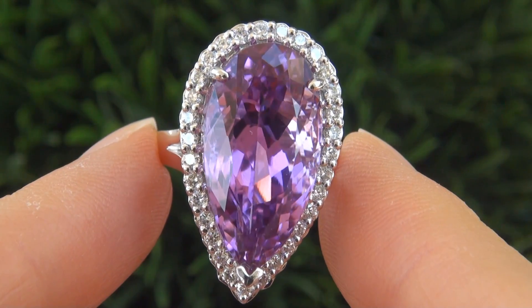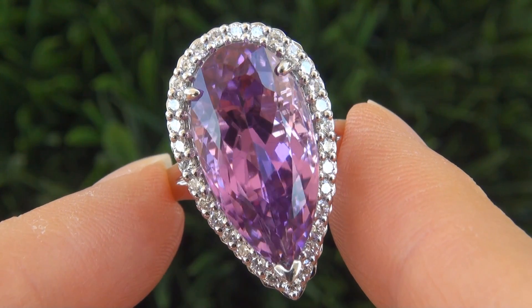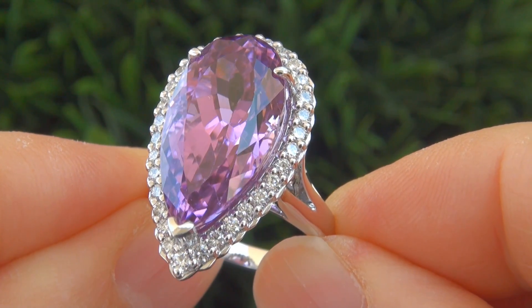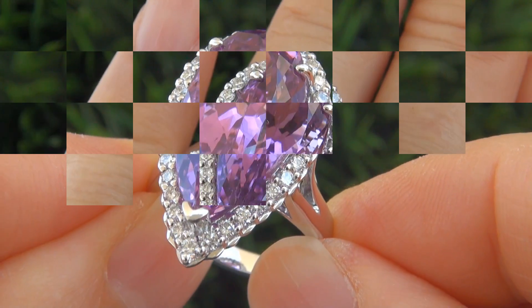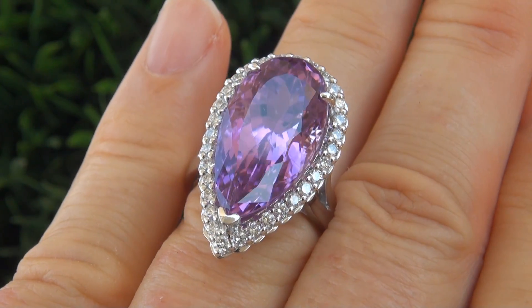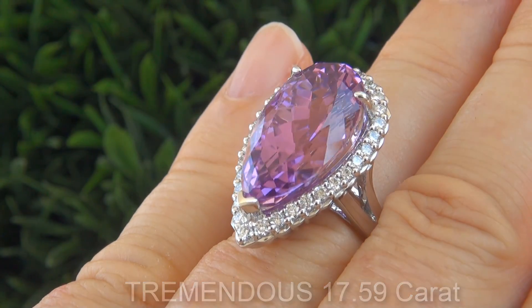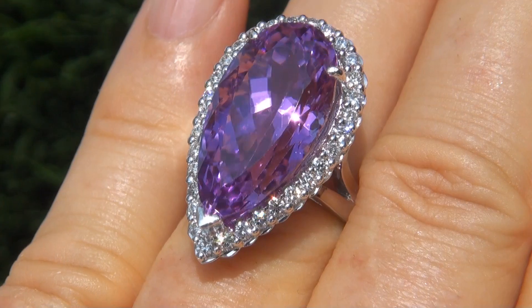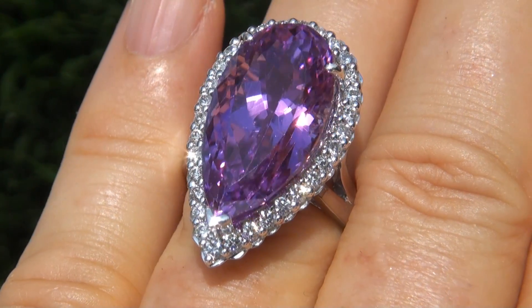It is a genuine solid 14 karat white gold vintage ring from a local estate collection. This is the best and only big size pink kunzite gemstone ring up for auction. The center stone weighs in at a tremendous 17.59 karats with virtually flawless VVS1 clarity and displays the most sought after intense pinkish purple color.